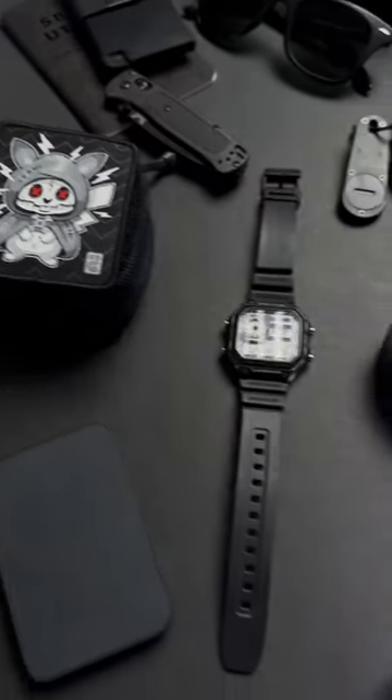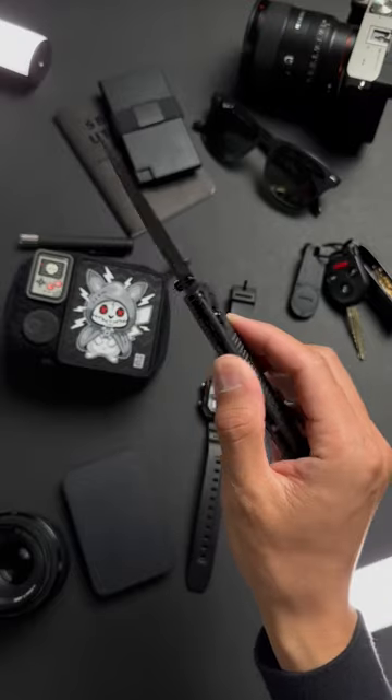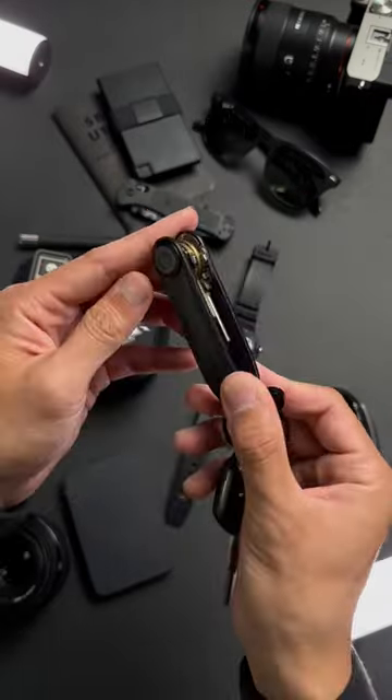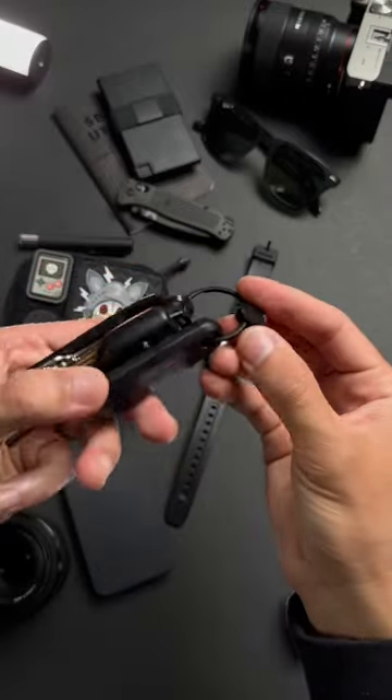This is everything I keep in my Blackout EDC Loadout. Benchmade Bugout in Black S30V. The Casio Worldtime watch. The Orbi-Key key organizer, complete with version 2 of the keyring and the tracker.